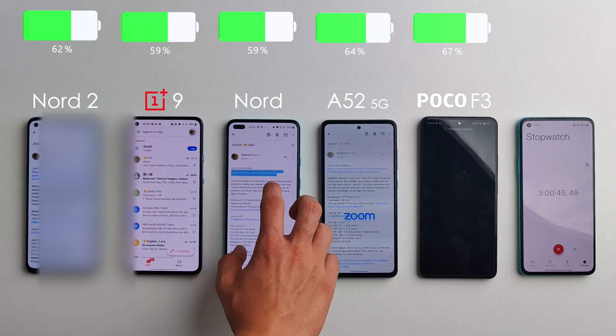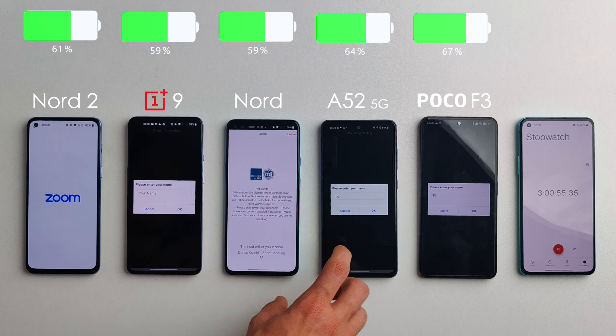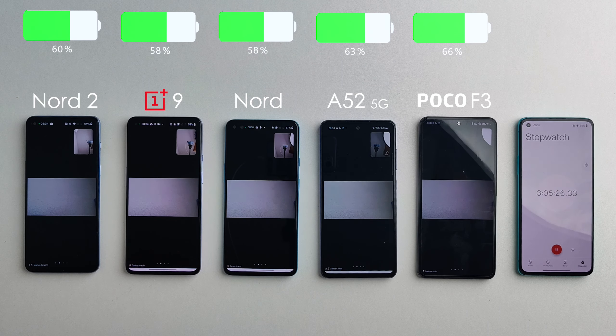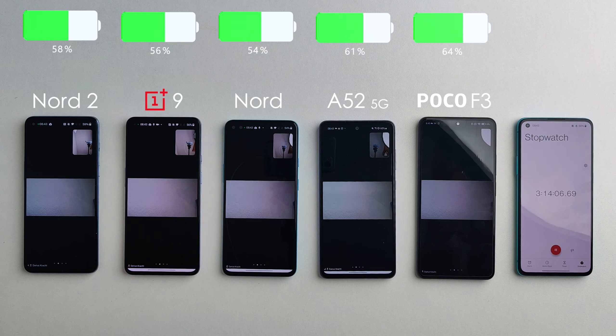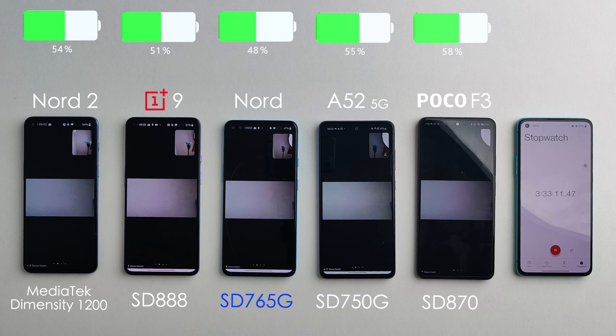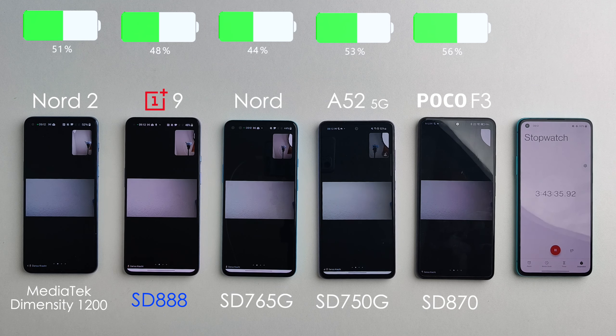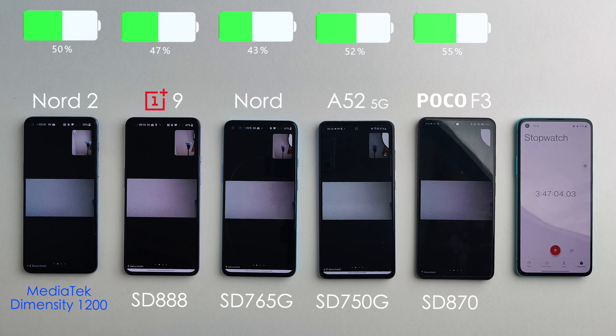It's the next morning so we join a Zoom meeting, hosted on a separate device to keep things fair. One thing that's very interesting and will have a big impact on battery life is the chip — all of these devices use a Snapdragon chip except the Nord 2, which now uses a MediaTek processor, a first for OnePlus. You have a Snapdragon 750G on the Samsung, a 765G on the OnePlus Nord, an 870 on the F3, a Snapdragon 888 on the OnePlus 9, and the Nord 2 uses a Dimensity 1200. I've never tested it before, so I'm very curious to see how it affects battery life.